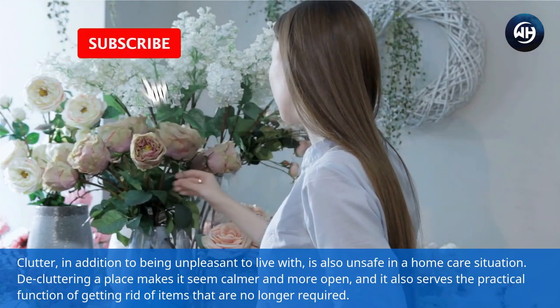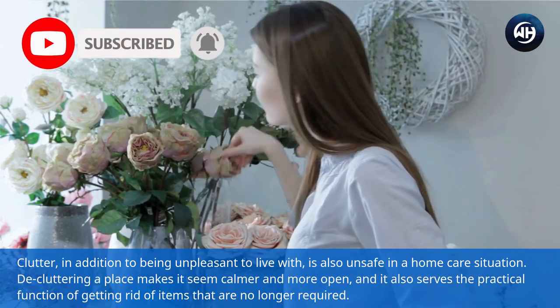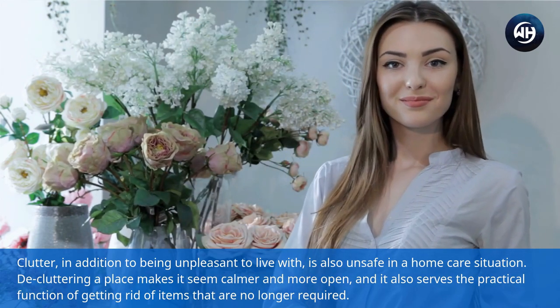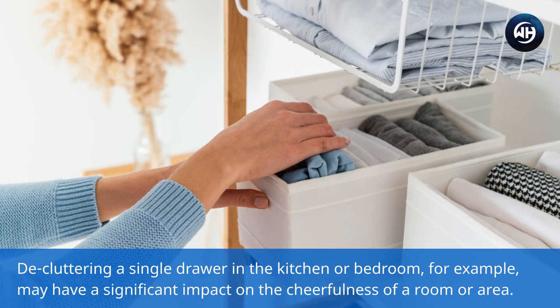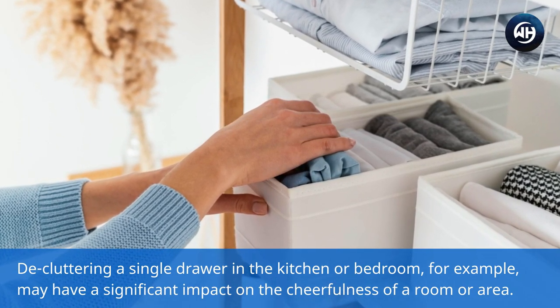Clutter, in addition to being unpleasant to live with, is also unsafe in a home care situation. Decluttering a place makes it seem calmer and more open, and it also serves the practical function of getting rid of items that are no longer required. Decluttering a single drawer in the kitchen or bedroom, for example, may have a significant impact on the cheerfulness of a room or area.